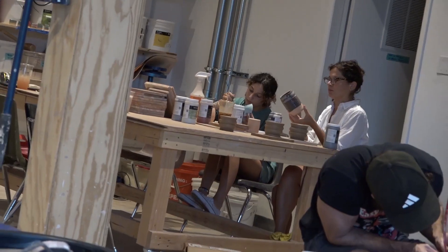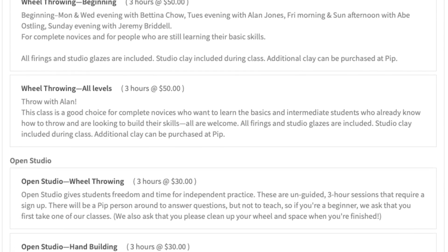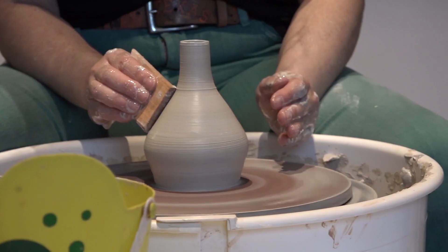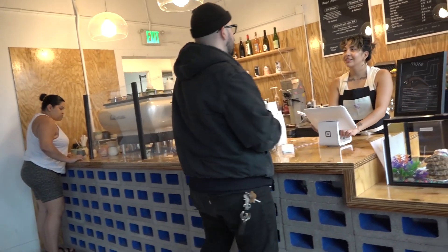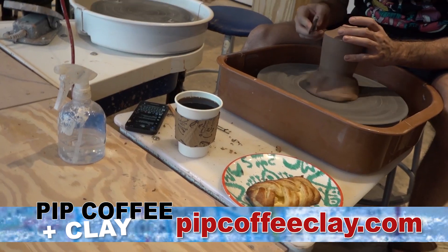If you're familiar with the clay wheel, you can sign up for an open studio spot, but if you're not, don't worry. They have plenty of classes ranging from beginner to intermediate. Whether you want to grab a bite to eat in the cafe or create a vase from a lump of clay, Pip offers everything in between.